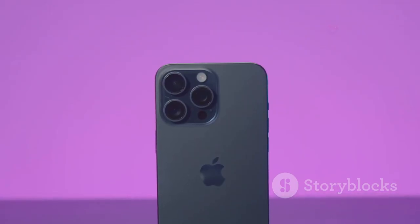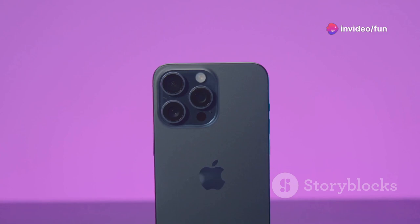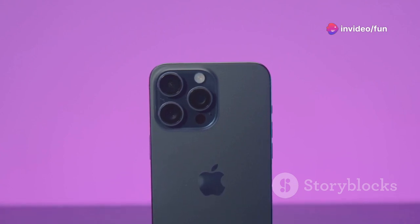And with Night Mode, Deep Fusion and Smart HDR, you can take breathtaking low-light photos and videos that were previously impossible.